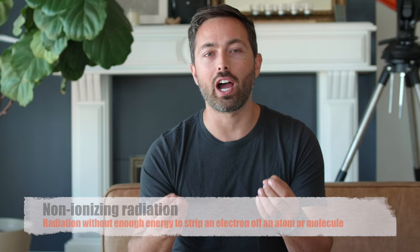But the idea for this video started a long time ago with a question I had, which is: how does non-ionizing radiation, like ultraviolet light, damage skin and lead to cancer?